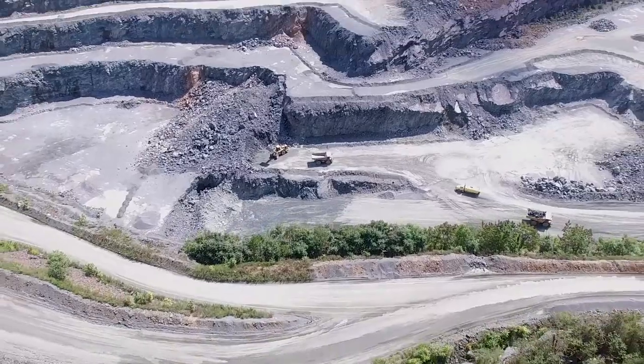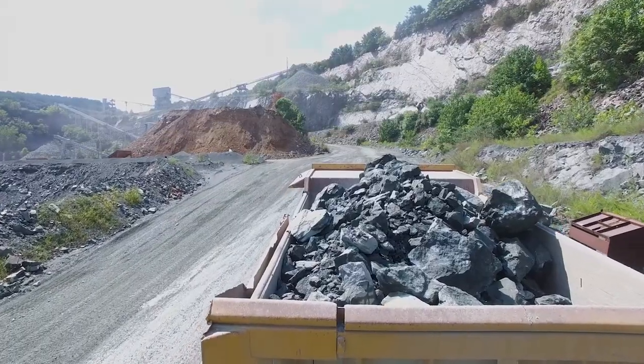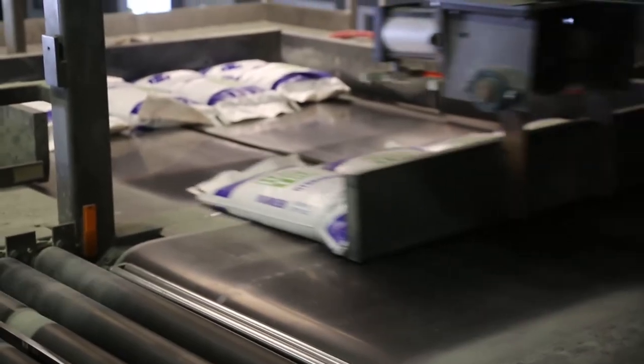Harchu is mined from a very special stone that is found in a vein that runs through the Appalachian Mountains. We take that material and we crush it and blend it and bag it and ship it all over the world.